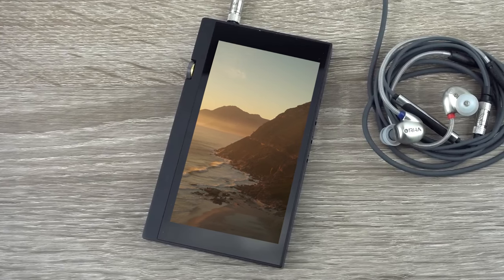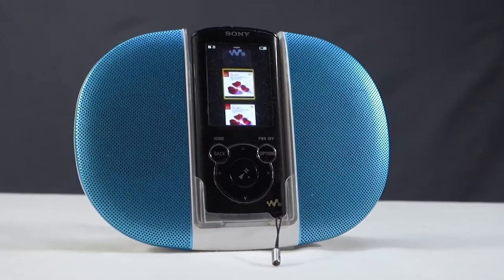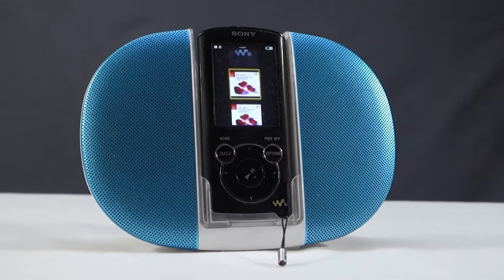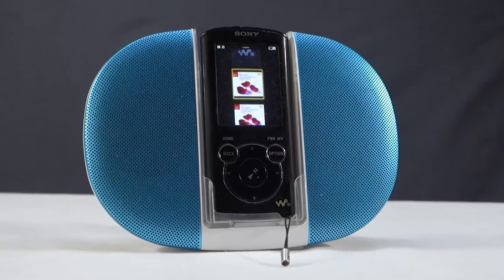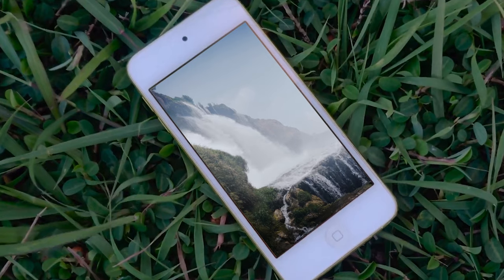What's up guys, in this video I'm breaking down the top 3 best MP3 players for you. I'll be looking at different types of MP3 players as well, so whether you're looking for something easy to use or just the best of the best, I'll have you covered. If you want to find the perfect MP3 player for you, stay tuned.